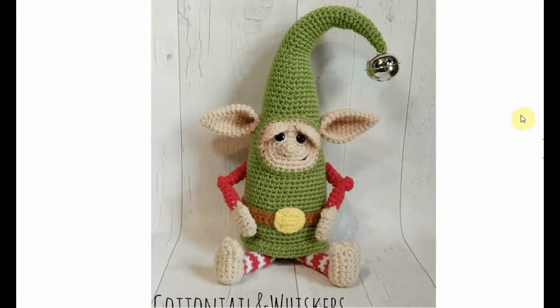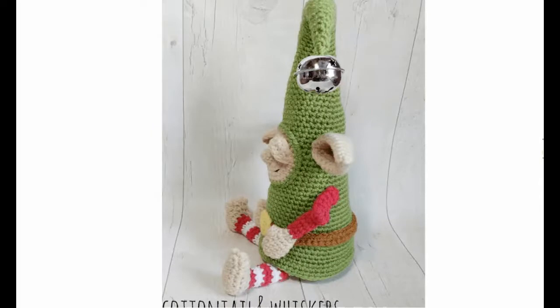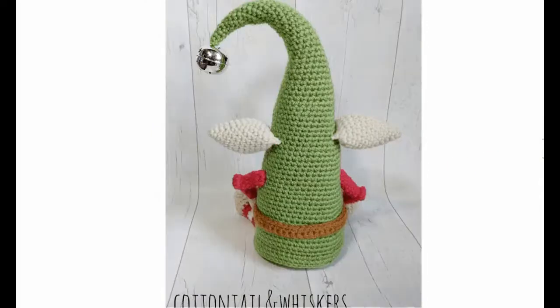One of my favorites — adorable! A completely different kind of elf with a massive bell — it's basically just one big hat. Look at those eyelids — fantastic! And here's the back.